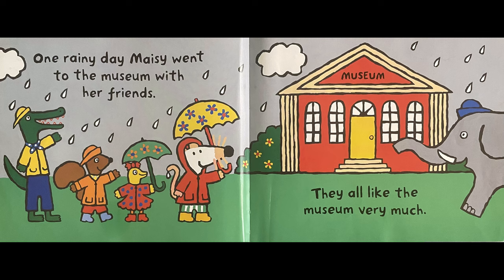One rainy day, Maisie went to the museum with her friends. They all like the museum very much.